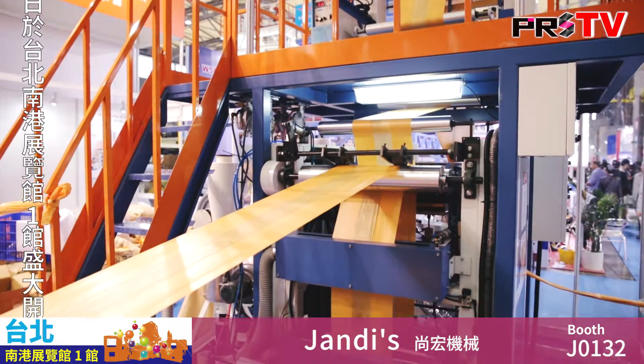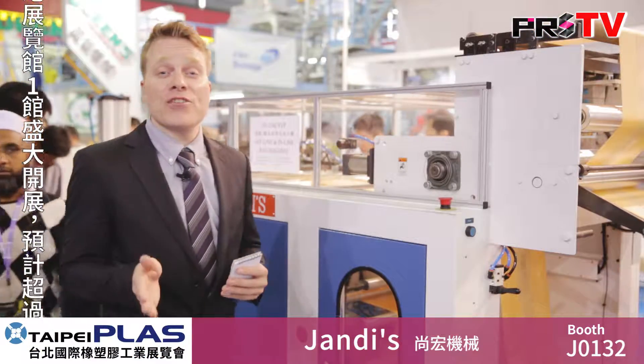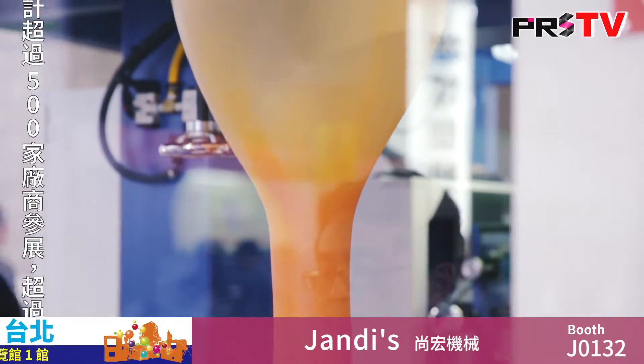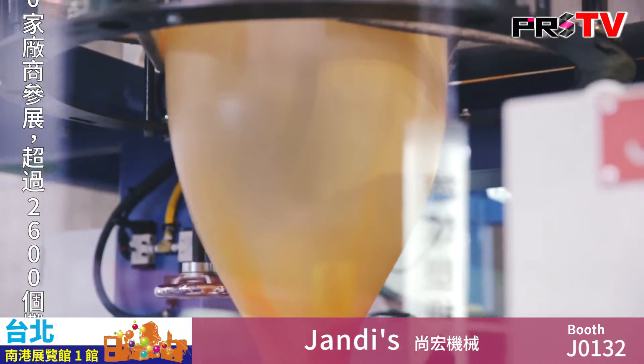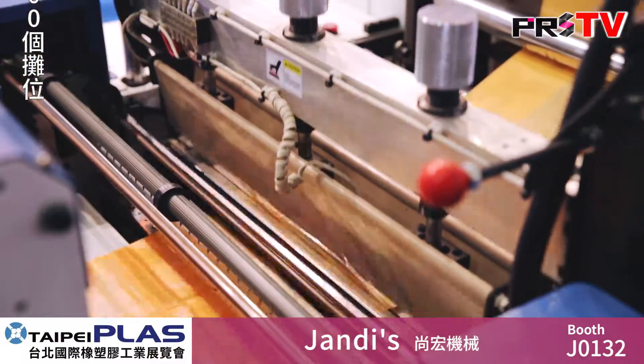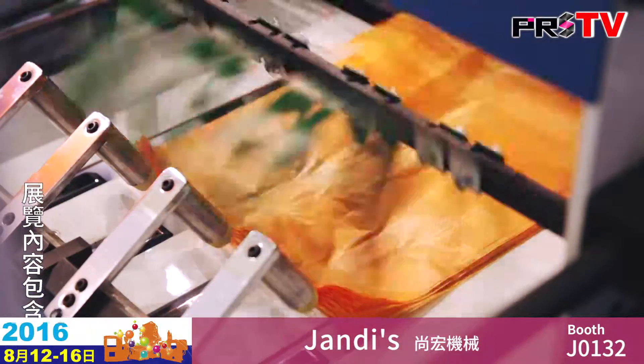What's special about this production line is that it integrates four key processes: extrusion and blow molding, printing, sealing and cutting, and finally recycling. All of this in a smaller footprint, allowing for greater space saving.